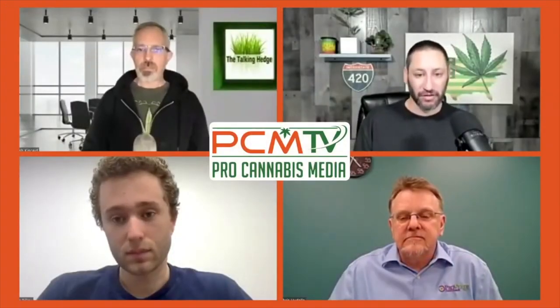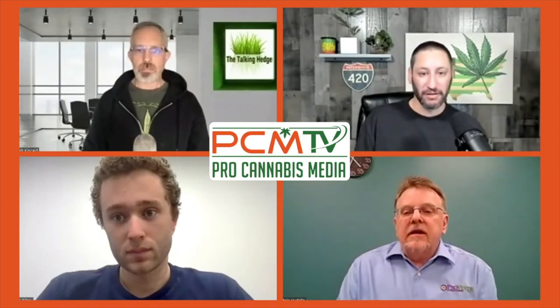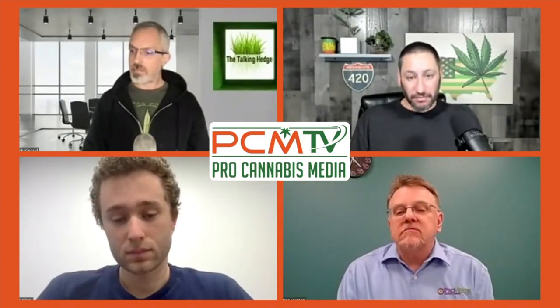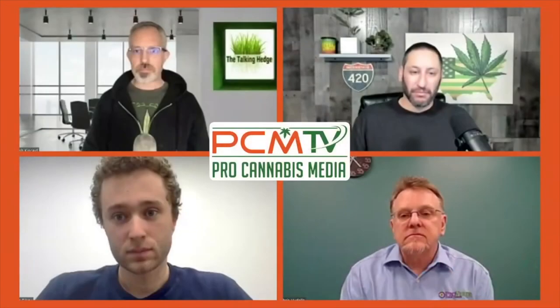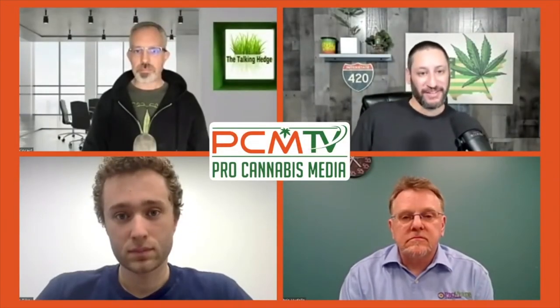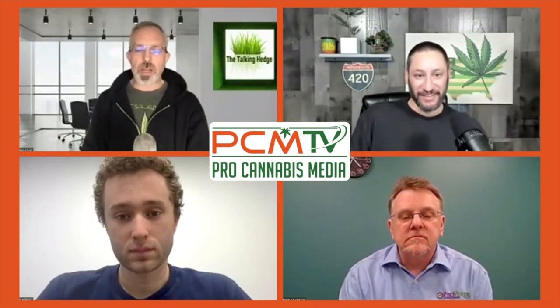It depends on the grower — we typically see a little bit more on the cadmium side. But when we're working with clients who have issues, we can usually track it down to either their grow media or, more commonly, the nutrients they're using.